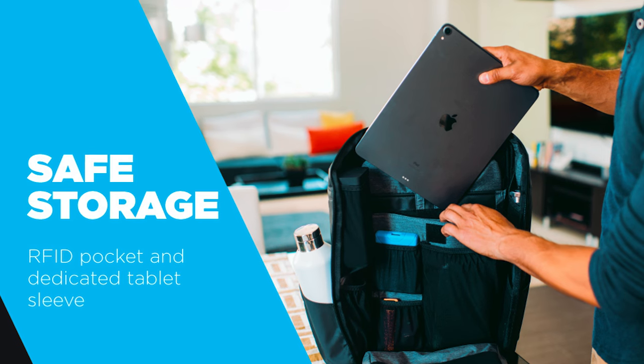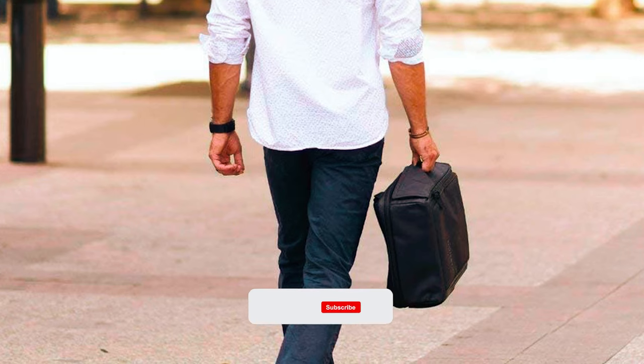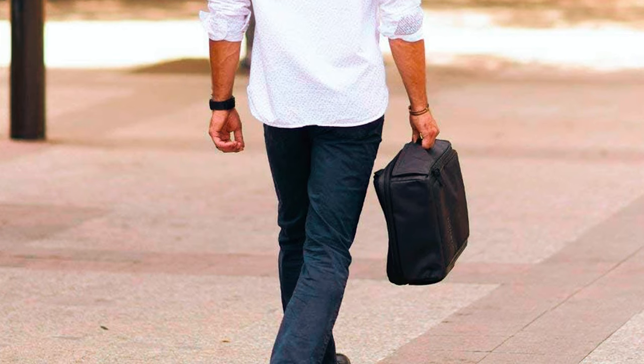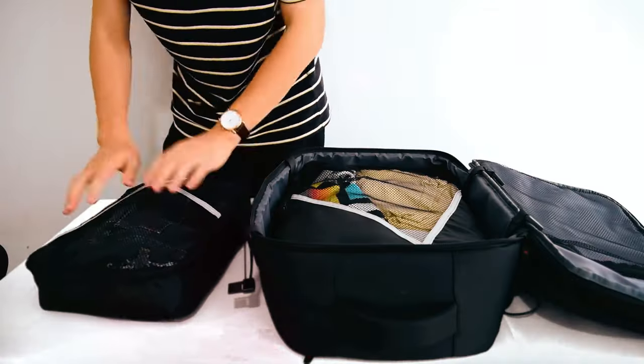Whether you're on a business trip or a weekend getaway, this backpack's minimalist design and practical features make it the perfect travel companion. Not intended for children under 12, it's ideal for adults seeking convenience, style, and peace of mind on their travels. We hope this video on the top 5 best carry-on backpacks to buy will help you find your best fit.